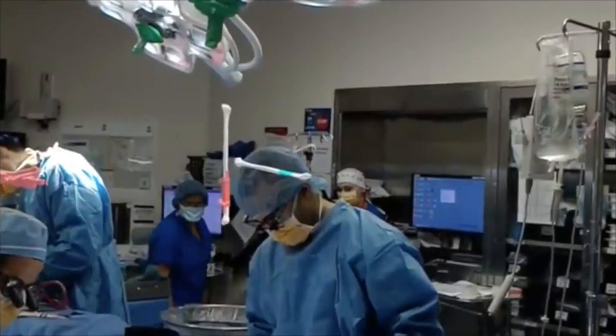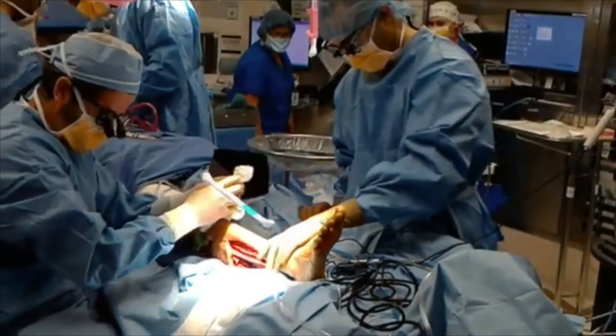Last year I told you about Microsoft's HoloLens, a head-mounted mixed reality device that actually displays 3D holograms on the visual field.